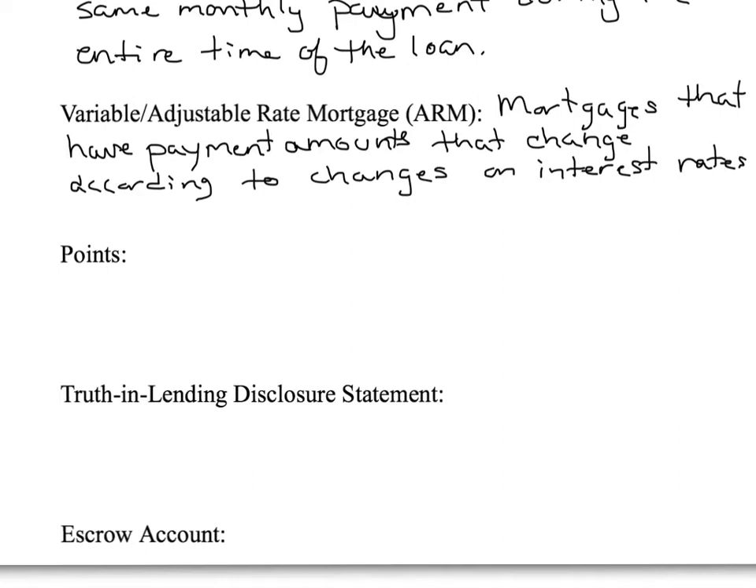One thing about the variable adjustable-rate mortgage is that lots of times they'll have a really enticing lower interest rate in the beginning, and then after three years it'll balloon. So it seems like a great deal, but then they could really inflate it in the end.